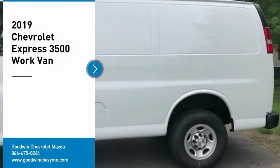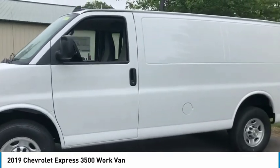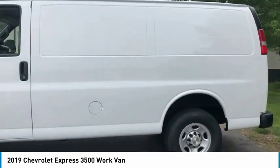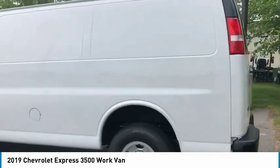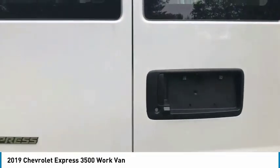Come test drive the 2019 Express 3500. Chevrolet Express 3500 passenger and cargo vans do exactly what they are supposed to — allow you to transport, haul, tow, and work like you need to.